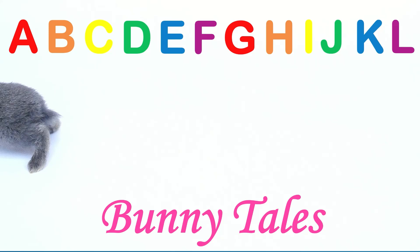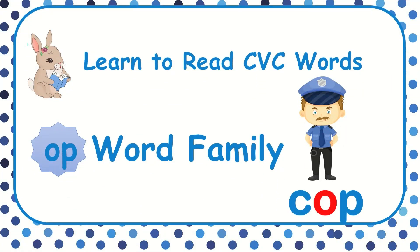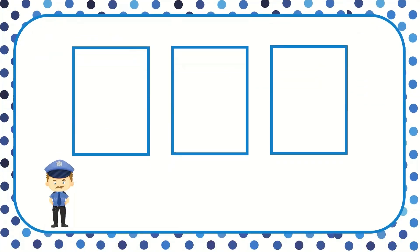Hello, my friends. Welcome to Bunny Tales. Today we're going to learn how to read CVC words in the Op family. Are you ready to learn with me? When we see each letter, we're going to say the sound of the letter — not the name of the letter, but the sound.